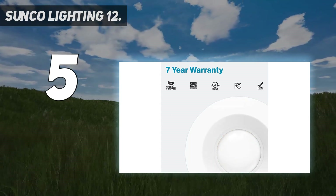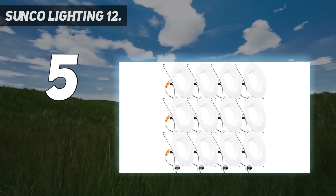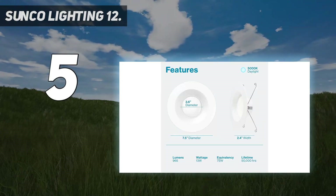Dimmable — seamless dimming capabilities to fit any mood or decor. Adjustable — fits 5-inch or 6-inch housing.